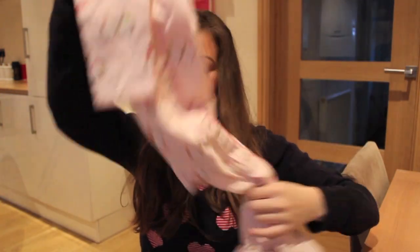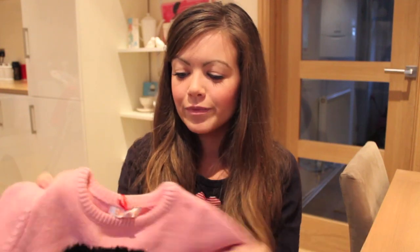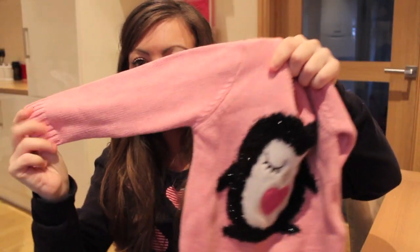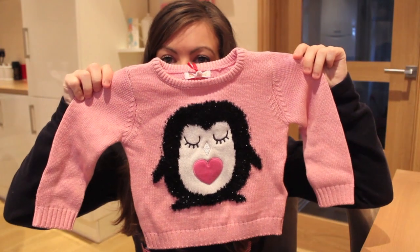From Debenhams - the brand is Blue Zoo, which is kind of like Debenhams' own brand - I got this beautiful Christmas jumper. I love this. I don't know if she's going to be wearing it on Christmas Day but she's definitely going to be wearing it in the run-up to Christmas. It's a beautiful kind of pink color with a little penguin and it's so glittery and cozy. They had all different ones - reindeers and snowmen. This was £14. I'd wear that myself!